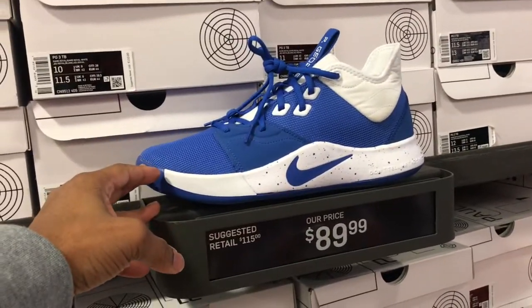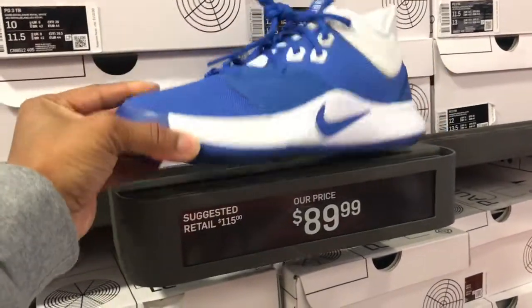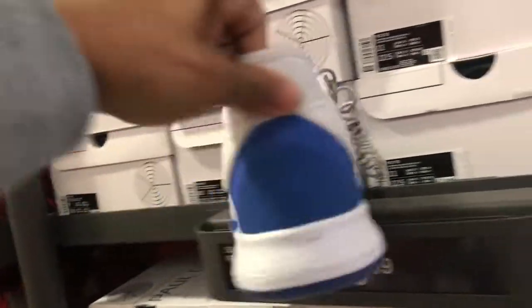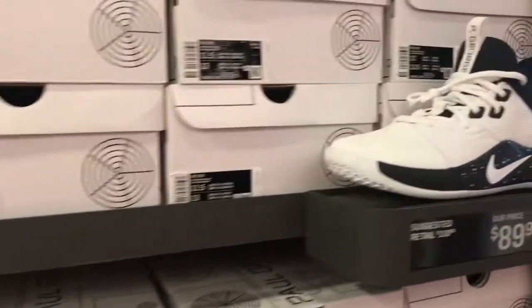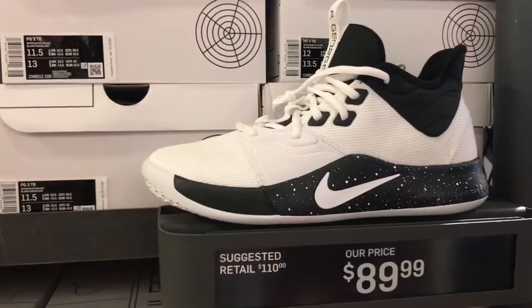And of course you see the PGs that made it out here — this is the PG-3, white and blue colorway. Kind of looks like an Off-White right here, though. First time seeing these in hand. Not bad at all, but their price point is $89.99 — full-size run in this colorway. And also this colorway in this PG, $89.99, black and white colorway, full-size run.